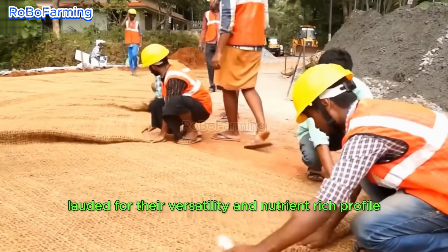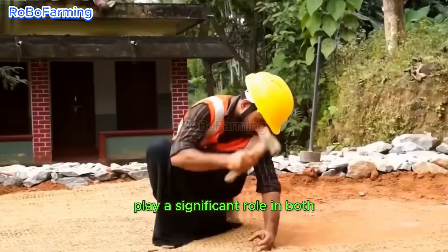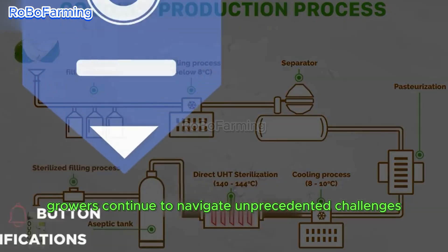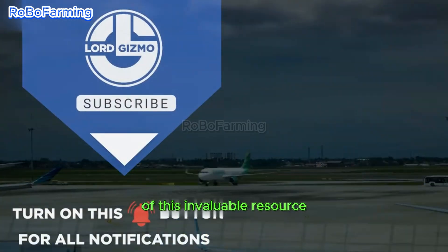Coconuts, lauded for their versatility and nutrient-rich profile, play a significant role in both ecosystems and economies. However, growers continue to navigate unprecedented challenges as they strive to maintain a consistent supply of this invaluable resource.